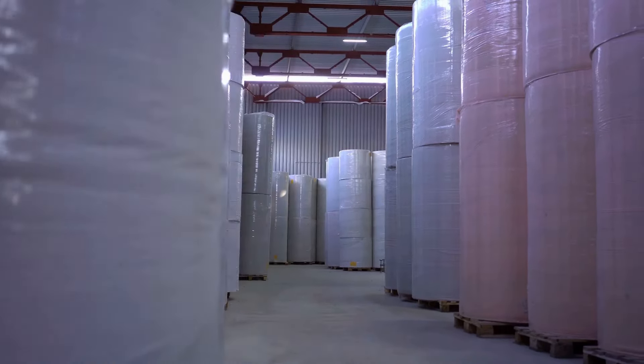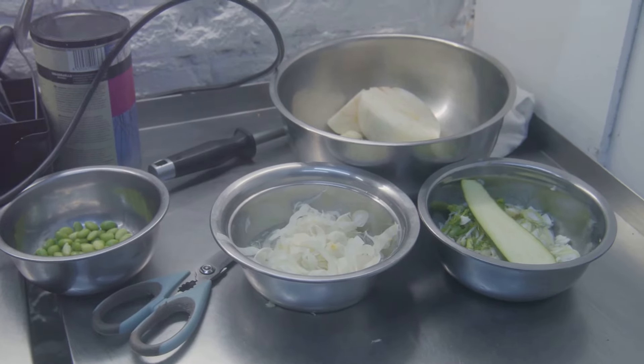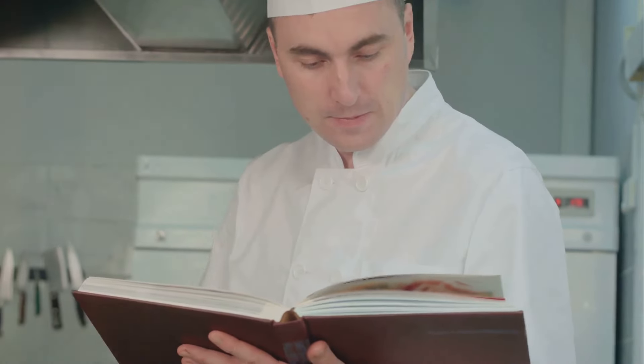This intricate process begins with receiving and storing raw materials, carefully chosen from trusted suppliers. Then these materials are prepared, mixed, and shaped, setting the groundwork for what's to come.